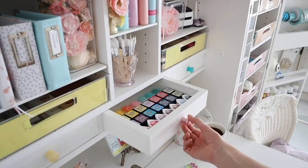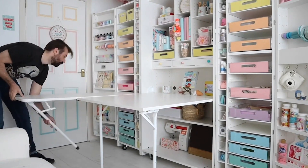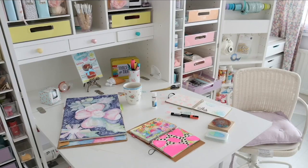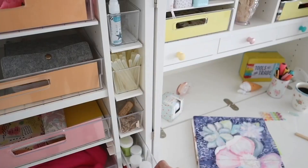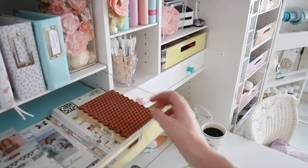I absolutely love the amount of space the side tables give you to just spread out all of those fabulous supplies, and then of course keeping them organized again is not as difficult as you might think with all of this amazing storage.